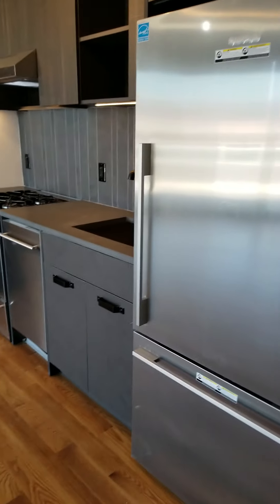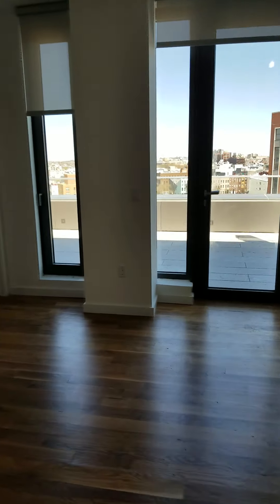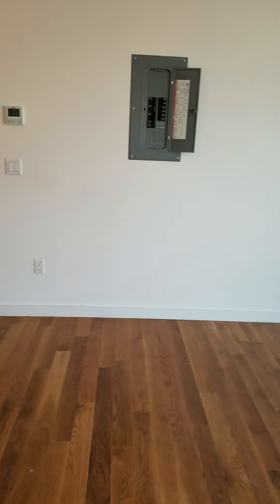We entered the apartment. This is the living room. We have a little dining area over here.